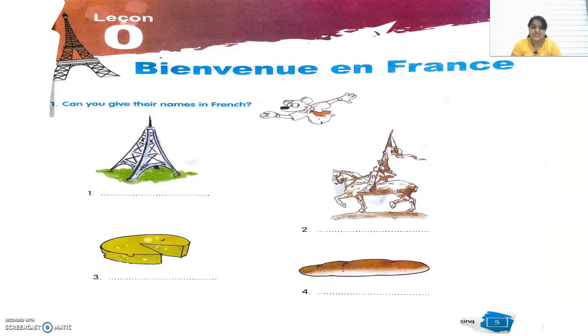Let's see the first exercise. The first exercise says: can you give their names in French? They have shown some pictures and we have to write down their names in French. The first one is the Eiffel Tower and we say it as La Tour Eiffel. Second one is a picture of the famous emperor of France, that is Napoléon Bonaparte.